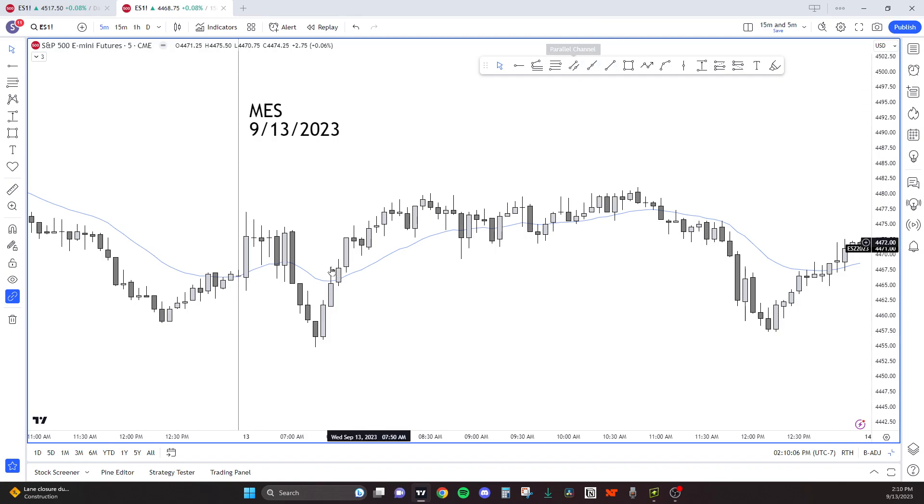We opened up in a limit order market, and the first six bars of the day, bulls are buying lows and bears are selling highs. So this is a limit order market. Limit order traders are going to be making money if you're selling limits at highs and buying at lows.